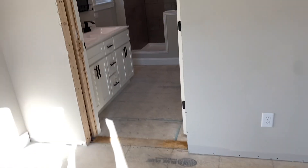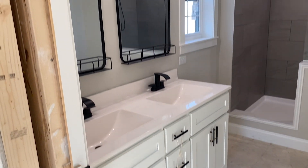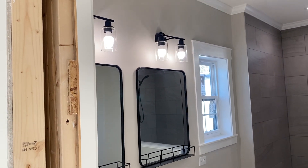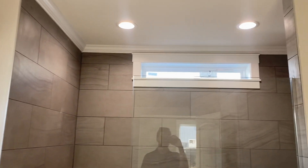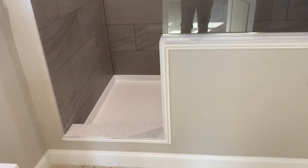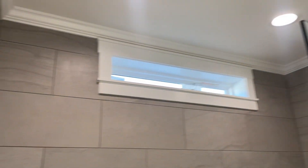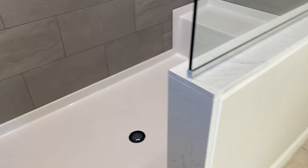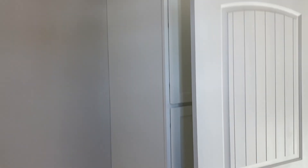And then you've got your master bath here — double vanity, cultured marble tops, white cabinets, black hardware, farmhouse lights, a nice little window, and a transom window over that four-foot by eight-foot shower. You've got your toilet area and linen cabinets as well.